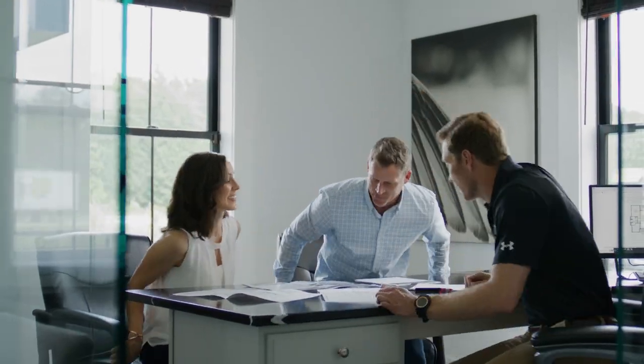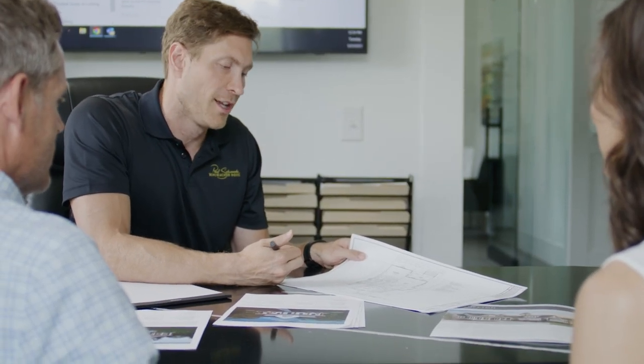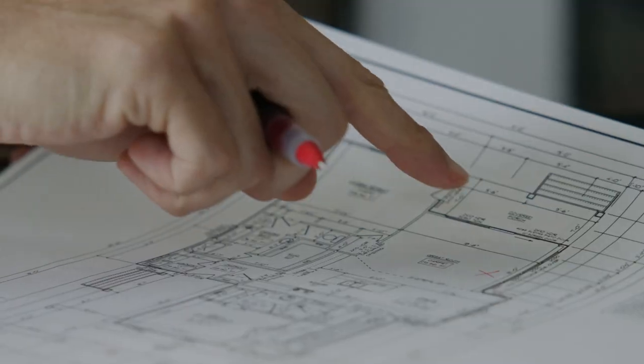We also offer a free online or in-person home plan consultation meeting with one of our plan specialists to help you narrow your search. Your family, your style, and your budget are all part of the design process.